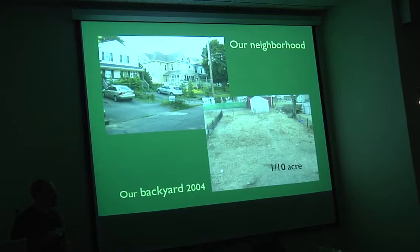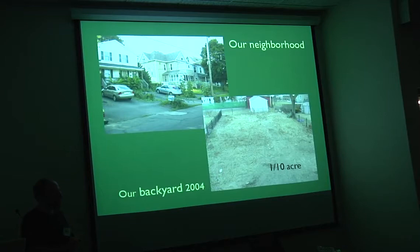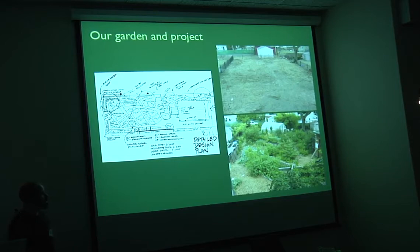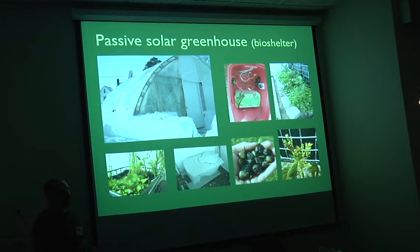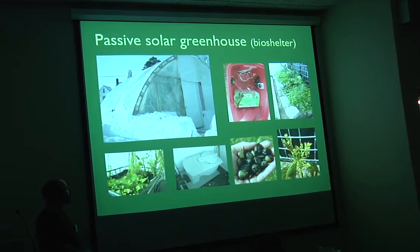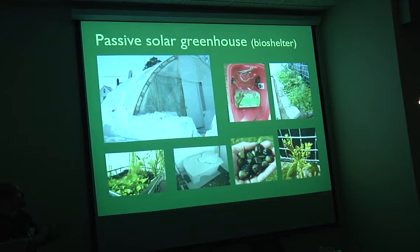Today I'm going to focus particularly not on the permaculture aspect — Albert already pretty much covered that — but on a particular piece within that, which is our bio-shelter. Here's a little bit of the design to give you an idea of the scope of our permaculture design process over the last 10 years. You can see that little plastic hoop back there — that's the first iteration of our greenhouse. I'll talk briefly about the second iteration, which includes our aquaponic system. This is our second generation greenhouse, which is a passive solar greenhouse.